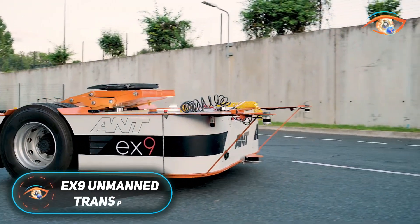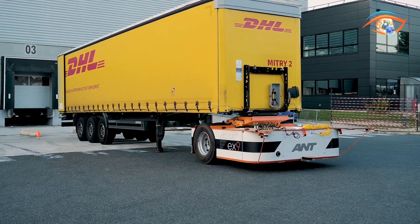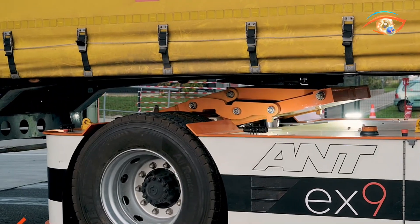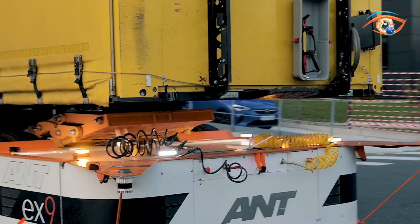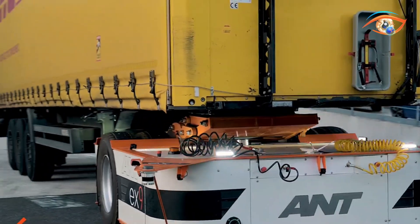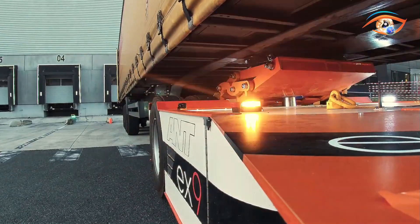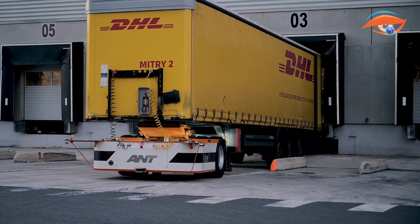The EX9 Unmanned Transport System represents a groundbreaking advancement in automated logistics and yard operations. Developed by a leading German technology company and tested extensively in France, the EX9 employs self-driving electric yard trucks to streamline the movement of containers and trailers within industrial and logistics hubs. These autonomous vehicles are equipped with an array of sensors, including cameras, radar, and ultrasonic units.